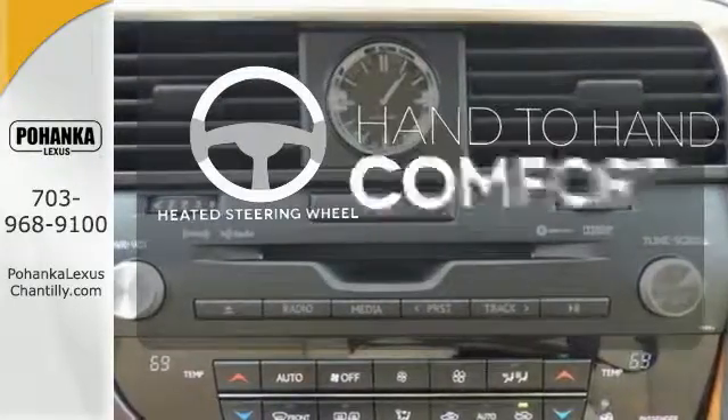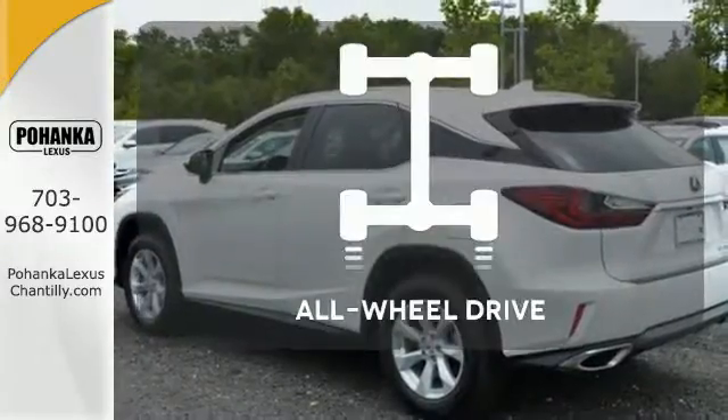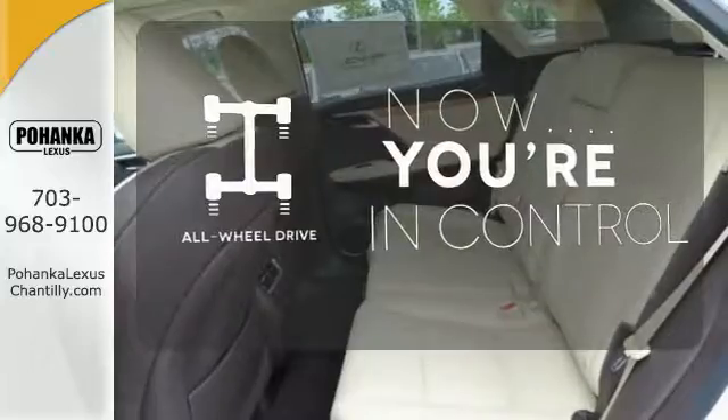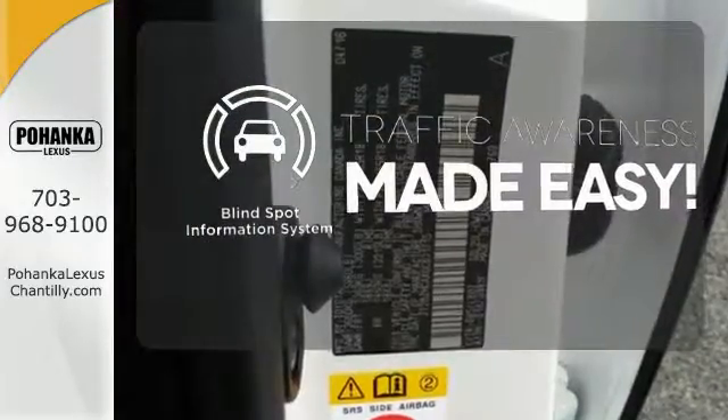The heated steering wheel gives you another layer of comfort on those cold days. This vehicle, with its grippy all-wheel drive, can handle anything Mother Nature throws at you. The blind spot indicator helps you maneuver through traffic.